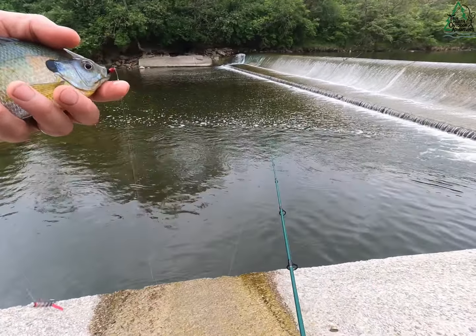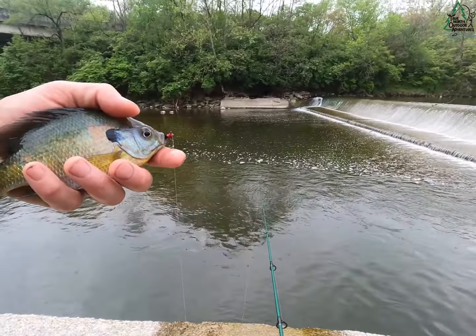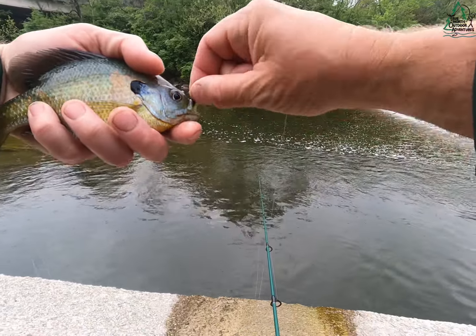Got a gilly on the little bimbo skunk fly. Hey, three species — that's fun!